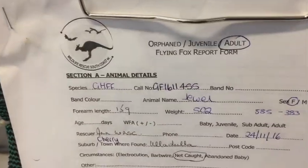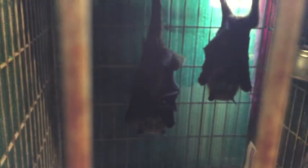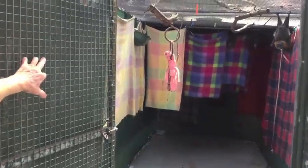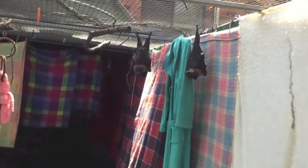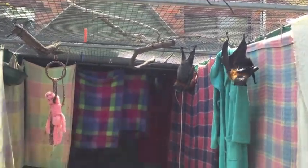We've already banded and moved some to the hospital aviaries. These are all netting or barbed wire casualties, all in within the last week — about 25 in the last week — and we've still got some out with our carers. In the hospital aviary, these are all netting and barbed wire cases from the last week. We've banded them because they look like they're going to be releasable. There are some pregnant mums and some mums with babies, though they're hiding behind the blankets. Poppy's come down from the main flight to keep these ones company.